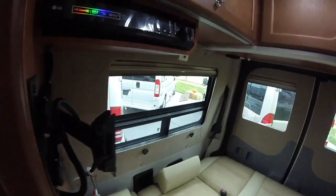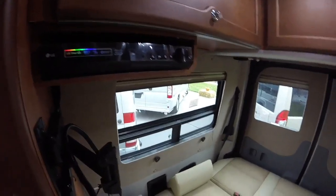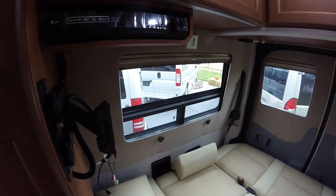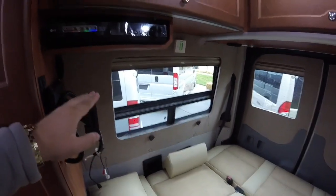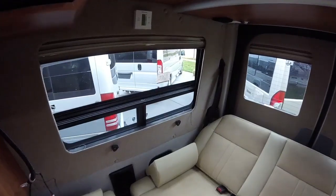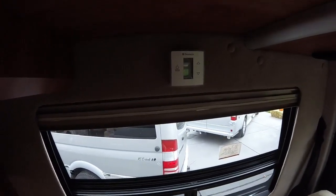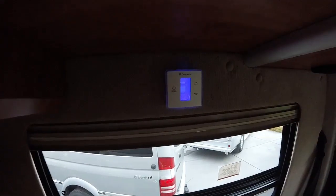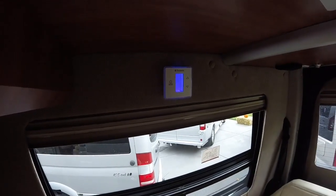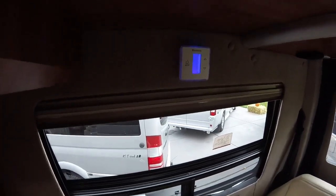Over here we will have an LG Blu-ray player, so we can actually stream Netflix, Hulu — it is a smart player. It works well with our 24-inch LED TV that does come with it (we've removed ours for safety reasons). We'll have a new touch-screen Dometic thermostat for the air conditioner and fan — that's a brand new one for 2017. The old ones were a little different; this one's sharper, more modern looking, and has a nice blue LED display.